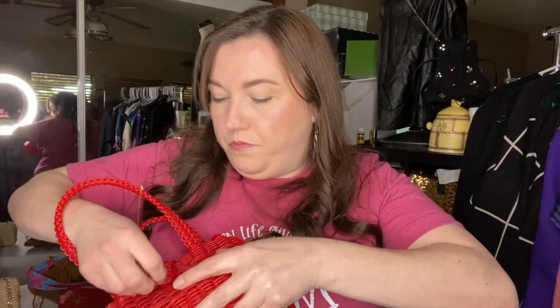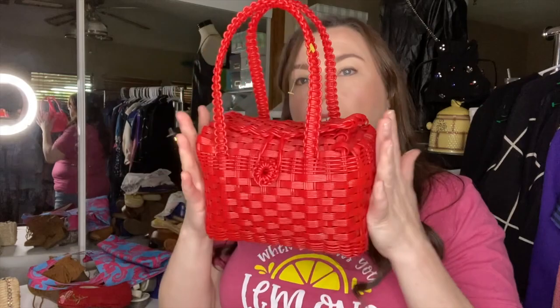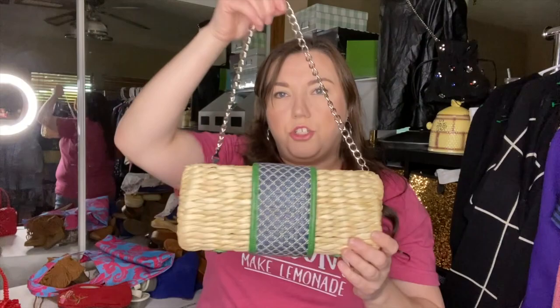There's this cute little picnic basket purse — it looks like flexible plastic, almost like that friendship bracelet material. Got it at Goodwill for $4. There's also this Charming Charlie straw/wicker bag that opens up with a little metal chain twist closure. It's got a little bit of detail coming off that I can probably clip, but it's super cute.